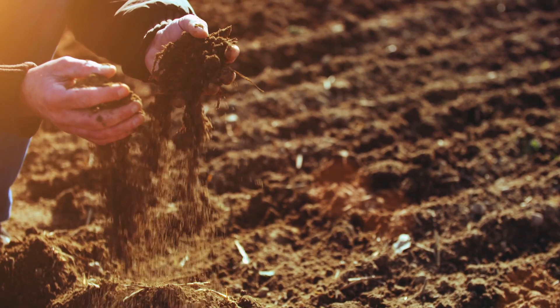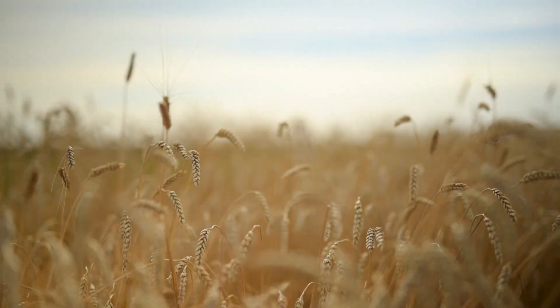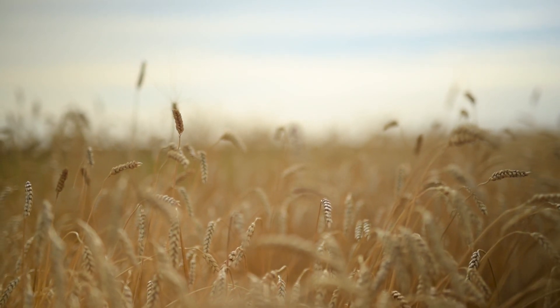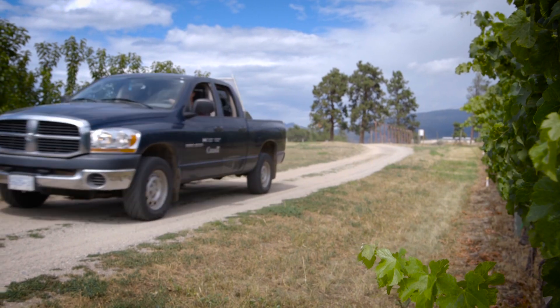Agri-geomatics is concerned with the study of the Earth's surface. It's also an area of science that is revolutionizing the way we farm and feed the world. Agriculture and Agri-Food Canada is a leading contributor to this revolution.